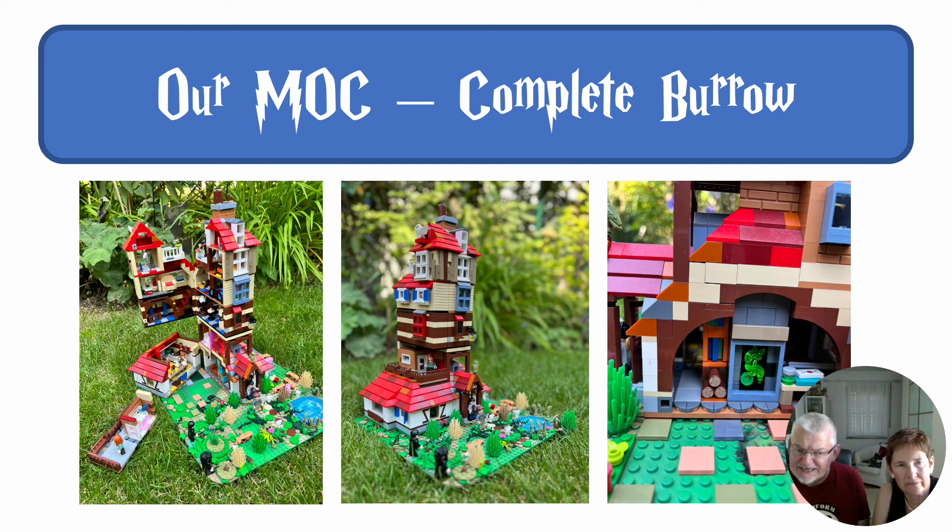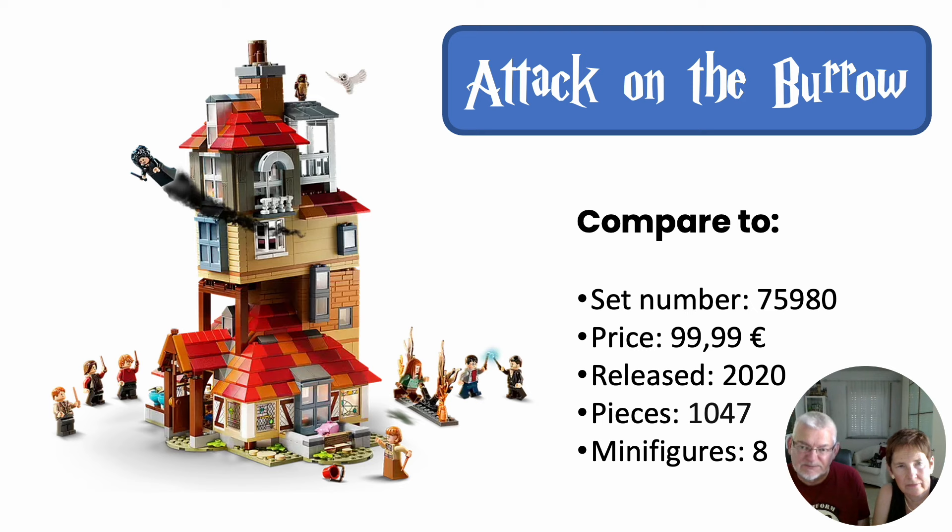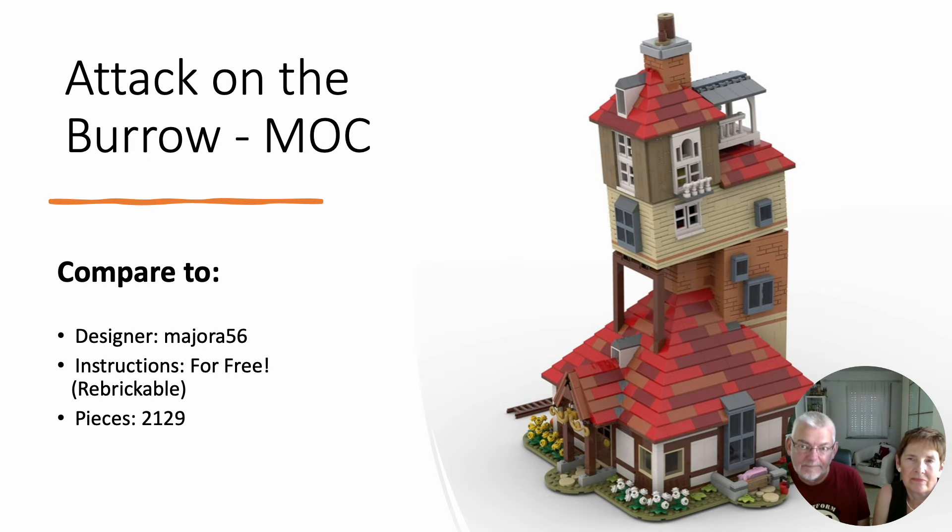So it pretty much covers everything that is described at the moment. The original set was very nice — we loved it. It's an excellent base for a MOC as well. It had less than half the pieces and cost less than half, with eight minifigures. Imagine that thing being twice as big. And if you want to create that building, there was a designer called Majora56.